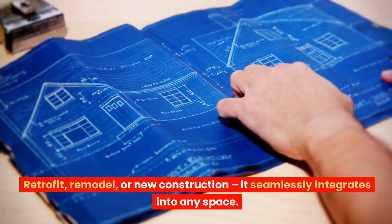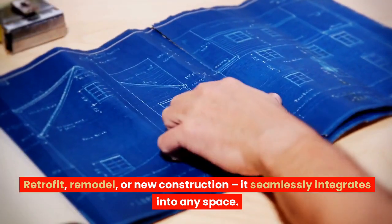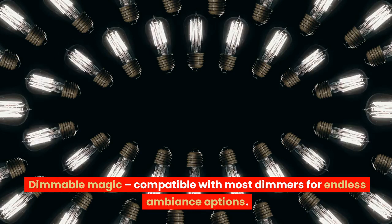Retrofit, remodel, or new construction — it seamlessly integrates into any space. Dimmable magic, compatible with most dimmers for endless ambiance options.